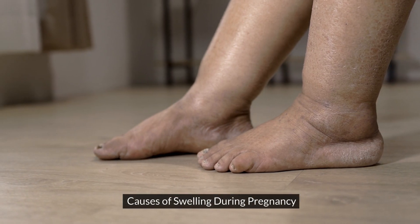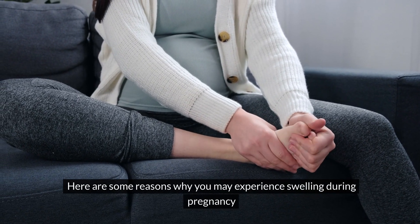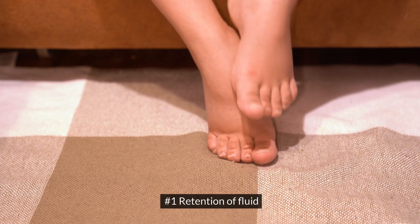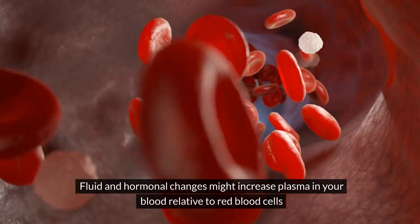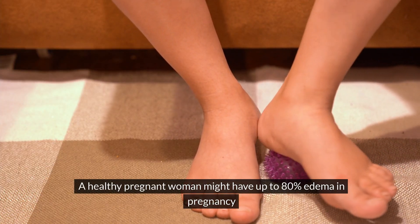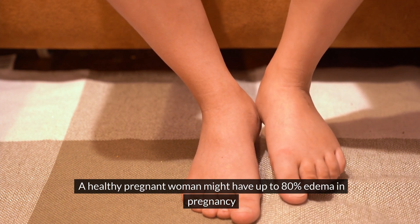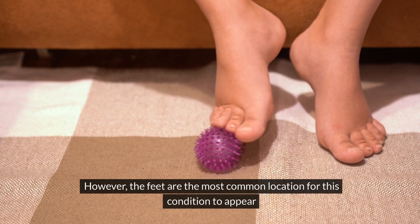Causes of Swelling During Pregnancy. Number 1: Retention of Fluid. Fluid and hormonal changes might increase plasma in your blood relative to red blood cells. A healthy pregnant woman might have up to 80% edema in pregnancy. However, the feet are the most common location for this condition to appear.